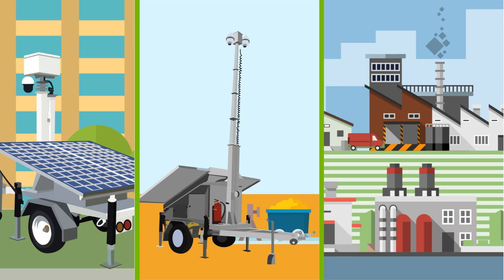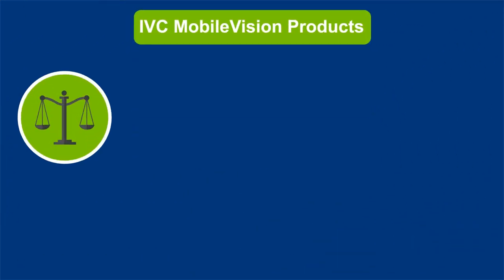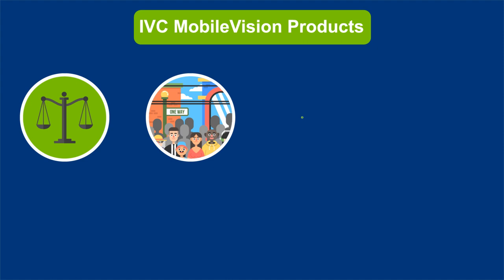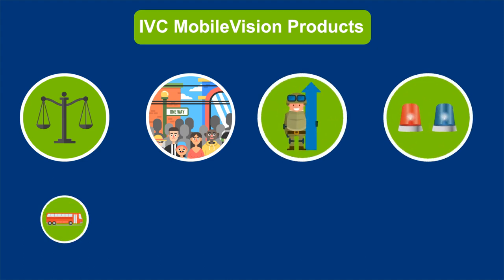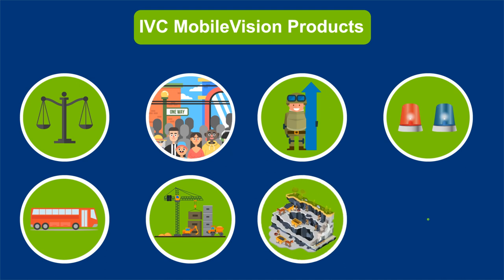Securing any location with video is as simple as positioning the trailer and raising and extending the mast. IVC mobile vision products are ideal for law enforcement, crowd control, military, emergency management, transportation providers, as well as construction, mining, and all kinds of facilities.